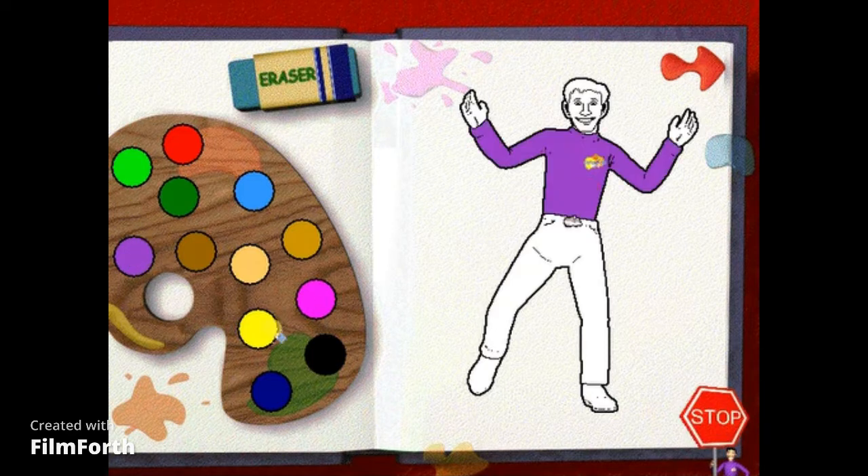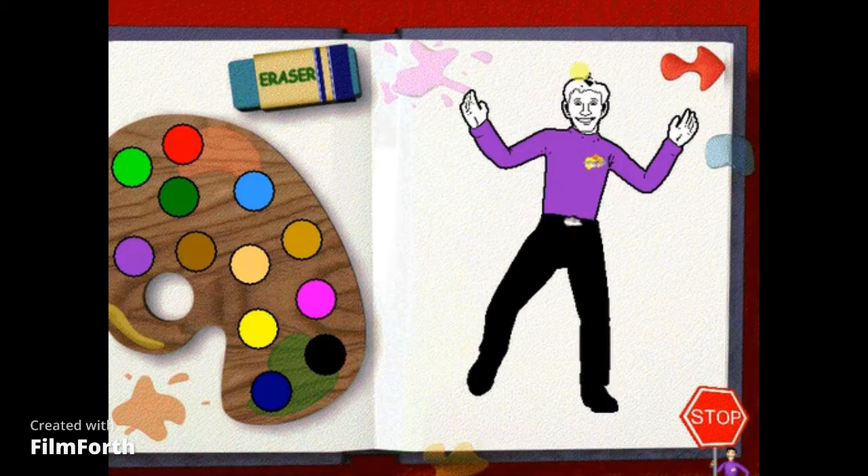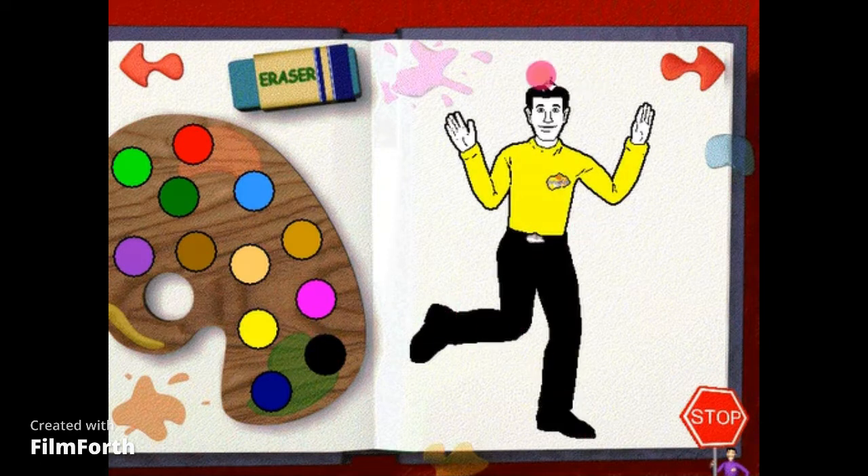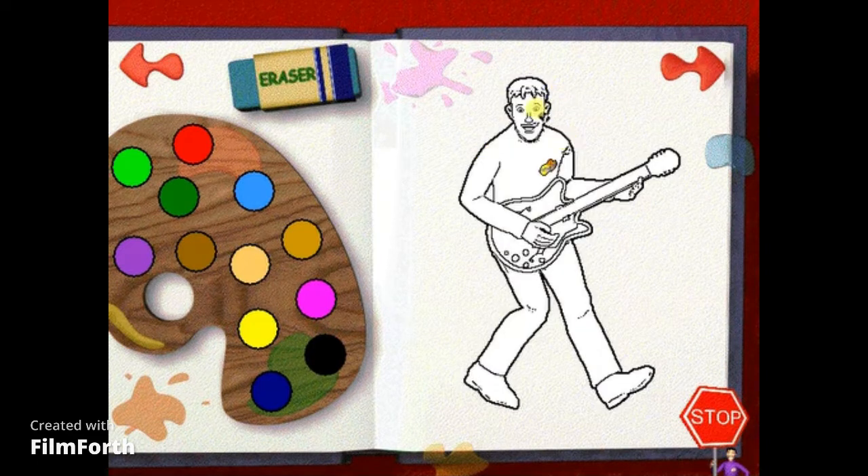To colour in, choose a colour from the paint pots. To colour in a different picture, turn the page by clicking on... Hip hip hooray! Use your imagination to make this page look as good as the others. Hey, I like the way you've coloured me in. Use your imagination to make this page look as good as the others.